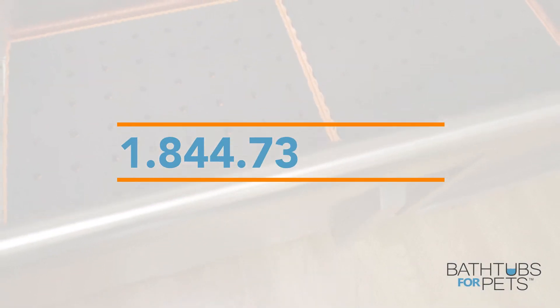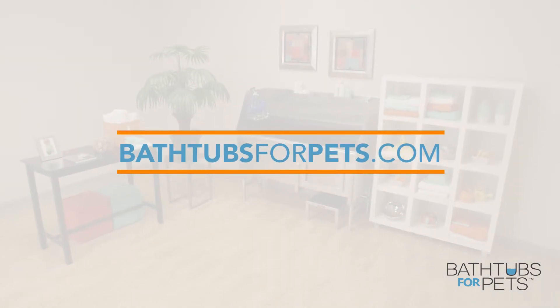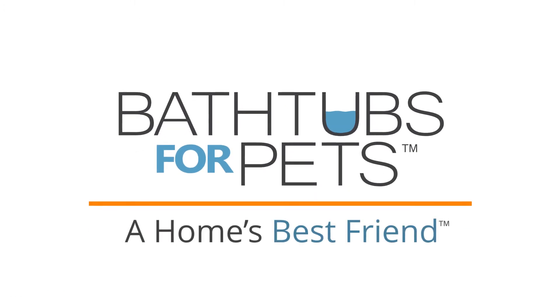For more information, call Bathtubs for Pets today at 1-844-738-8827 or visit Bathtubs for Pets online. Bathtubs for Pets — a home's best friend.